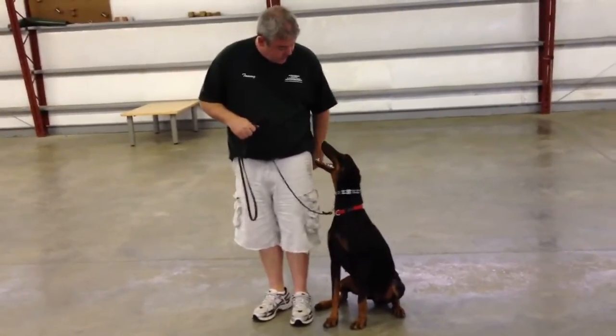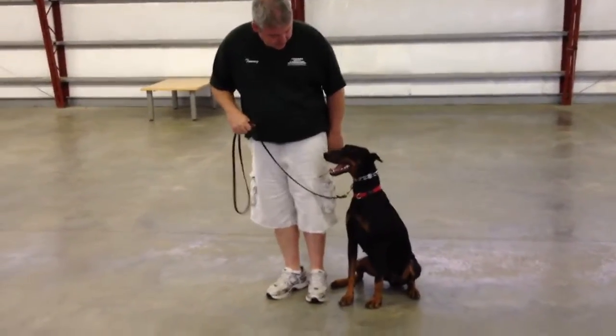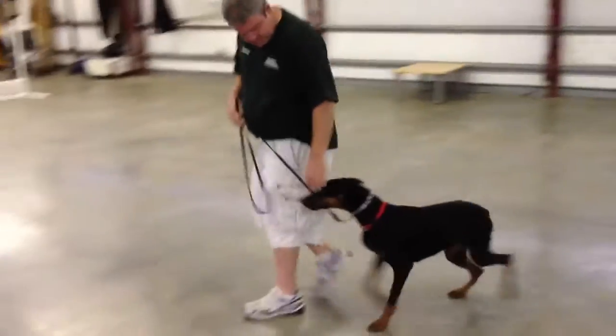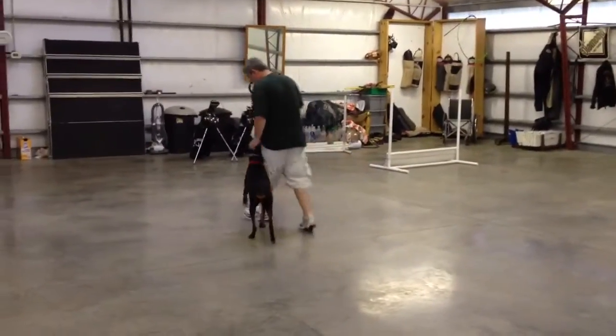She's got a great watchdog bark, but we're not selling this dog as a personal protection dog. We believe she might be a personal protection dog, but it's not demonstrable. This is just a nice, young, happy Doberman.